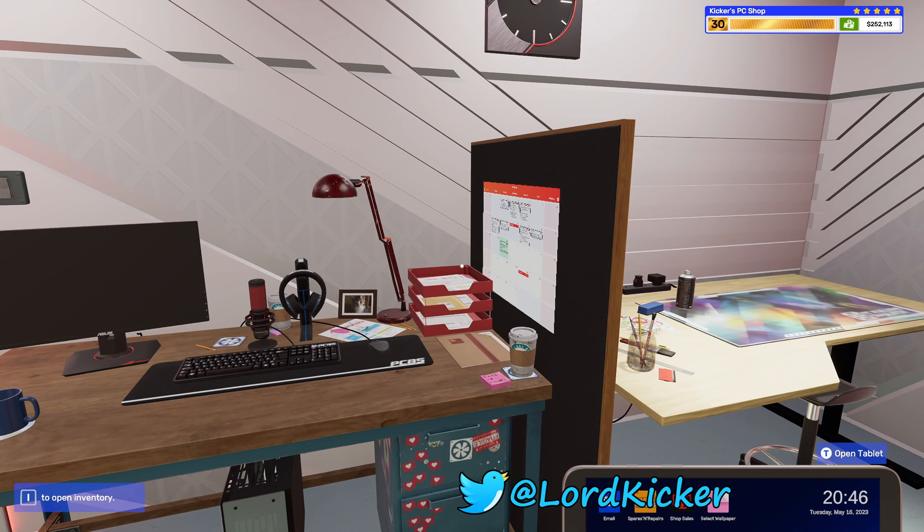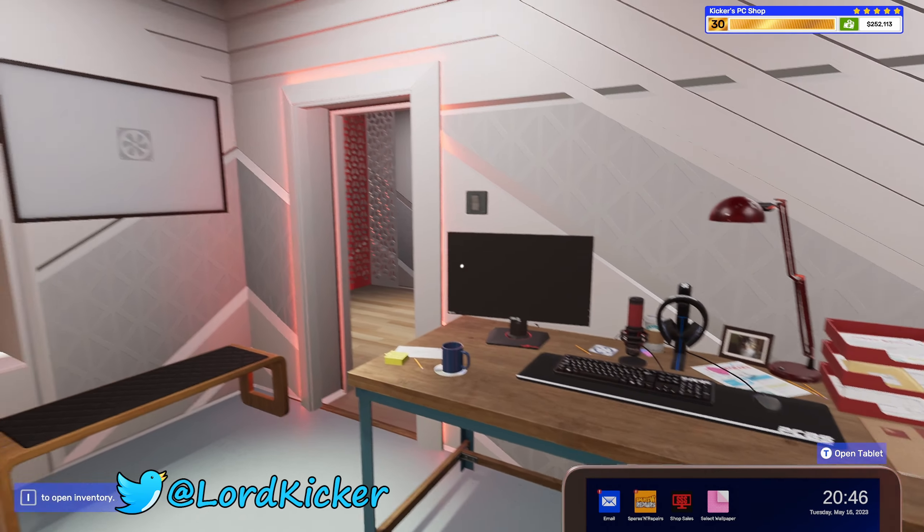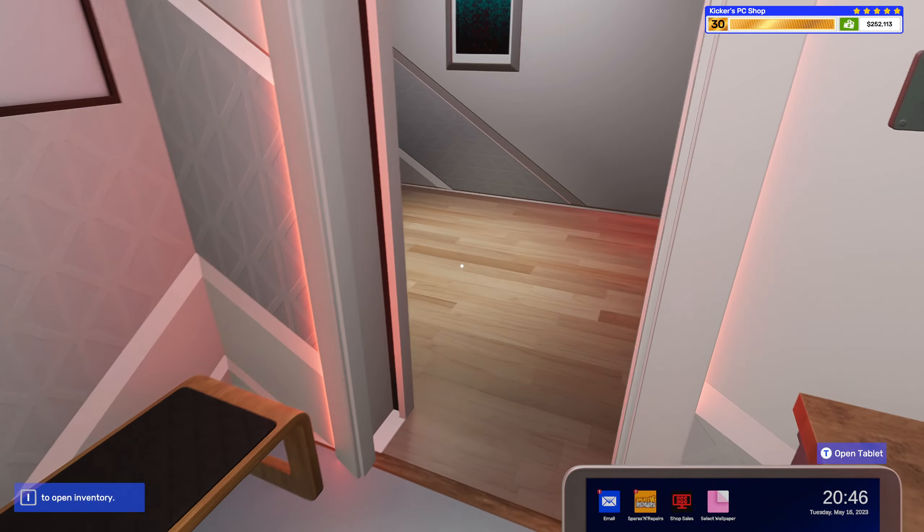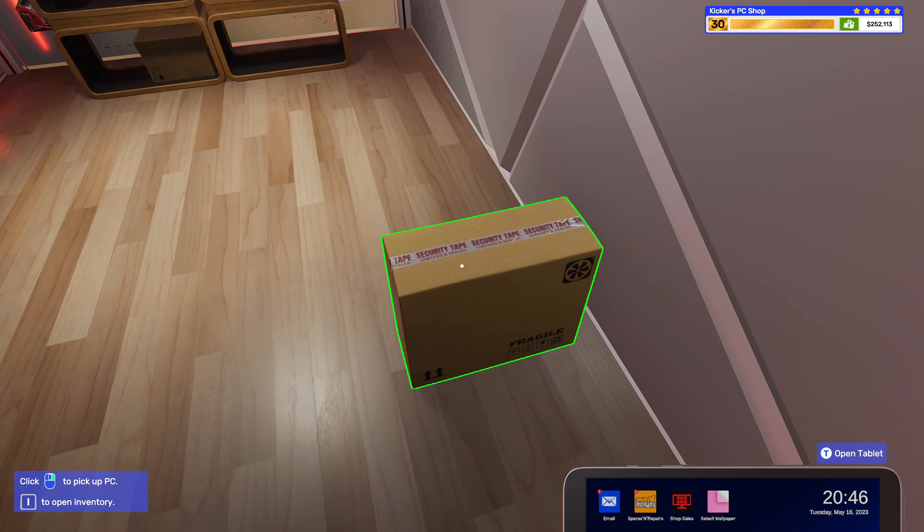Hello hello, lads and girls, this is Load Kicker and welcome back to another episode of PC Building Simulator 2.